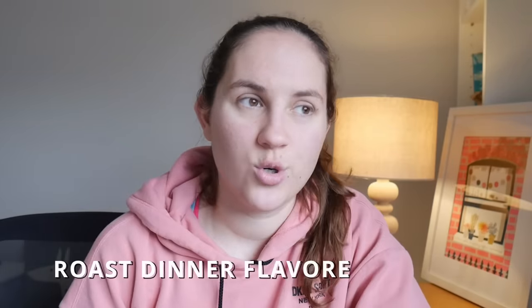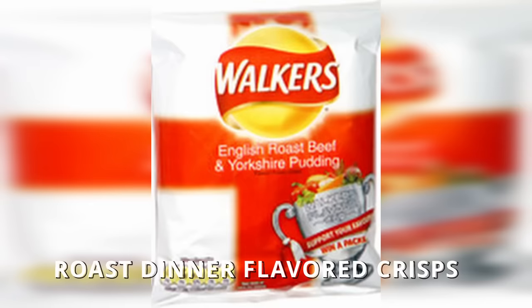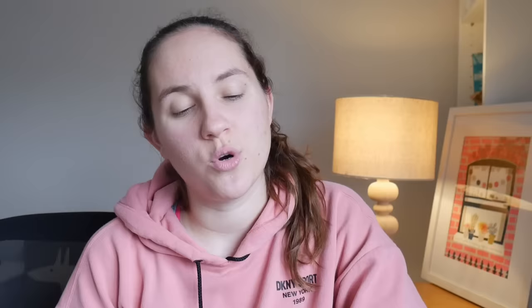Next up is roast dinner flavored crisps, or chips as we would say in America. Every country has some weird version of crisp or chip flavors that other people look at and think is disgusting. For the UK, I'm not going to say it's disgusting at all. But I had never seen roast dinner flavored chips before.